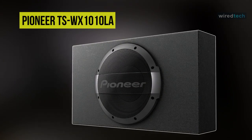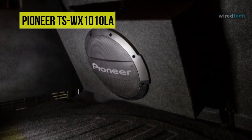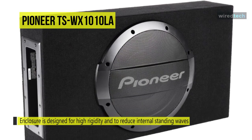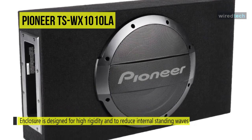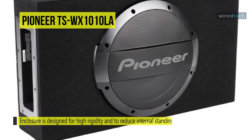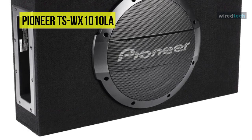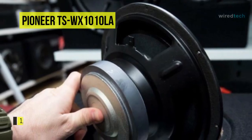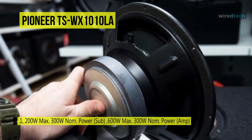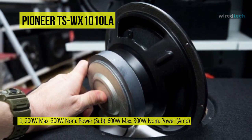Next is the Pioneer TS-WX1010LA. This Pioneer TS-WX1010LA is a 10-inch shallow mount sealed enclosure with a built-in amplifier and installation flexibility. By design, it has an innovative shape designed for high rigidity and to reduce internal standing waves, which also increases installation flexibility. This subwoofer can be installed freely in the cabin or under seats and repositioned with the subwoofer firing rear, front, or upwards for optimal bass tuning.